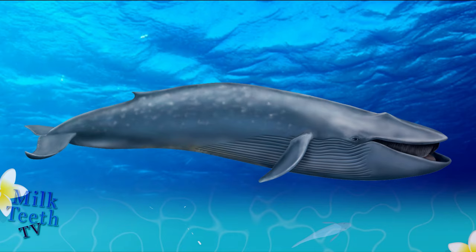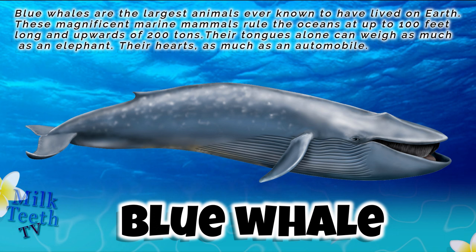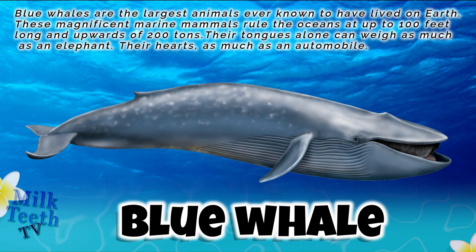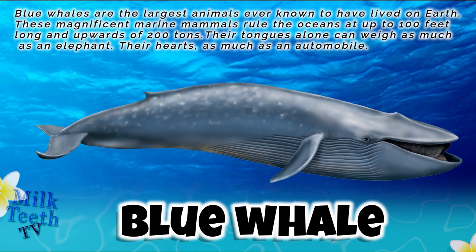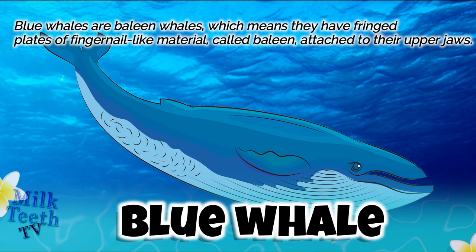The first and biggest whale is the blue whale. Blue whales are the largest animals ever known to have lived on Earth. These magnificent marine mammals rule the oceans at up to 100 feet long and upwards of 200 tons. Their tongues alone can weigh as much as an elephant, and their hearts weigh as much as an automobile.